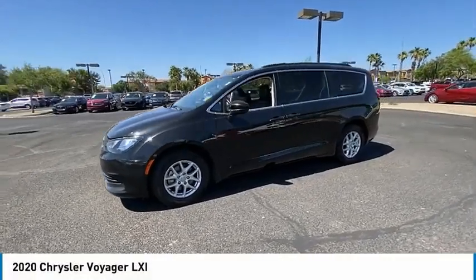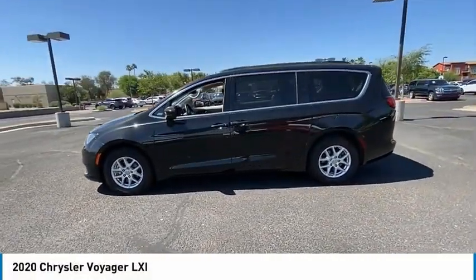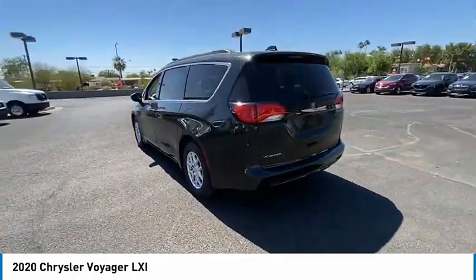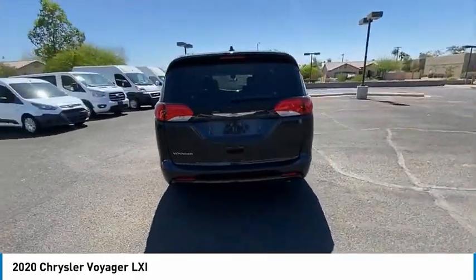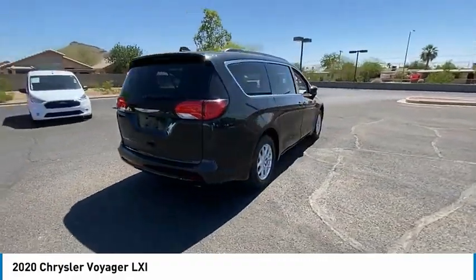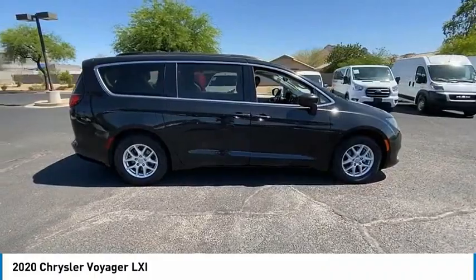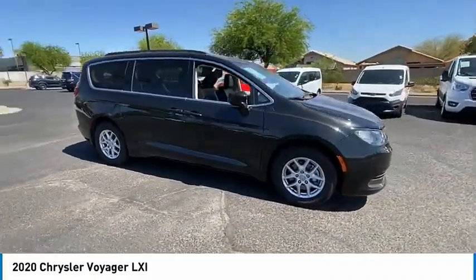Looking for the right vehicle? Check out the 2020 Voyager. The Chrysler Group manufactured the Plymouth Voyager, which was renamed the Chrysler Voyager from 2001 to 2003. The Voyager minivan is a short wheel-based model to give decent maneuverability in a minivan platform.